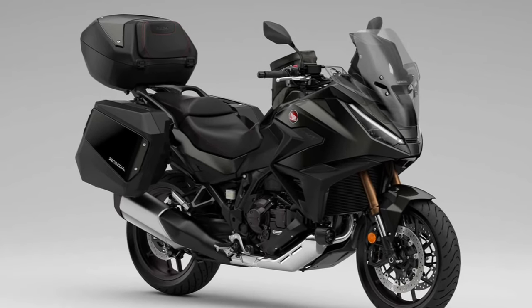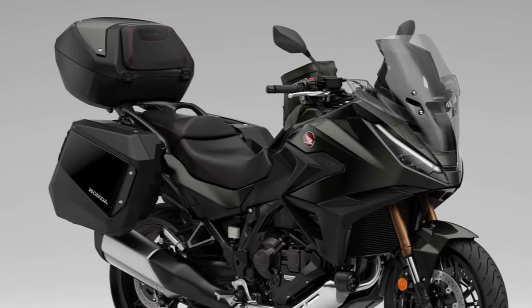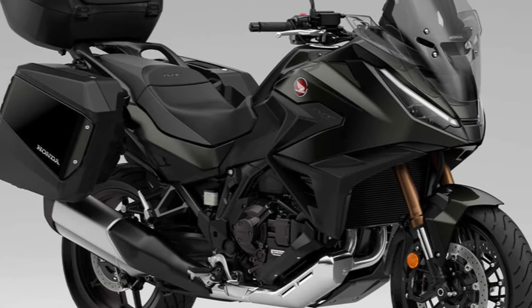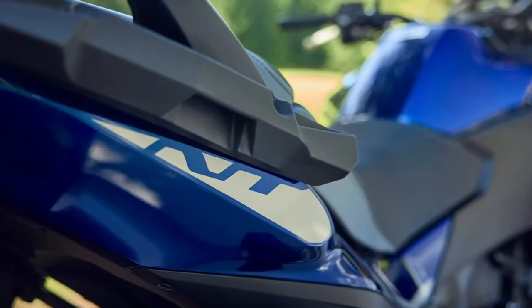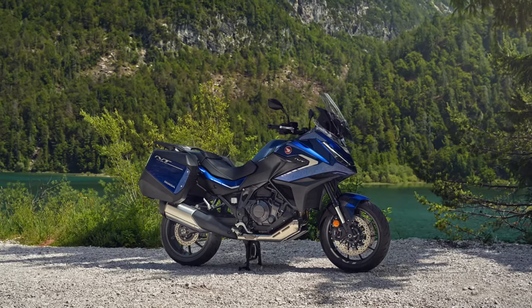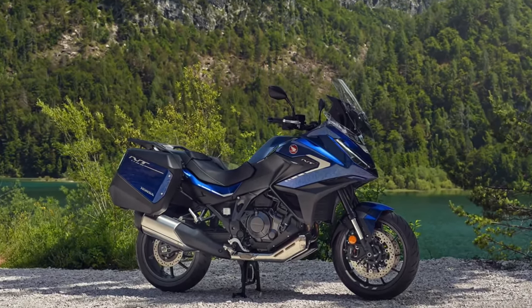At the heart of the NT LLM100 is a powerful 1,084cc parallel twin engine. This engine is engineered for smooth power delivery, offering impressive torque across the rev range.